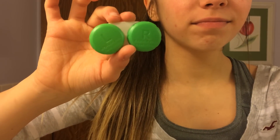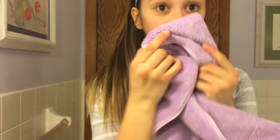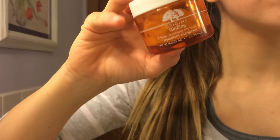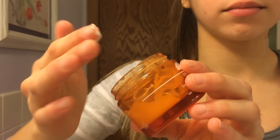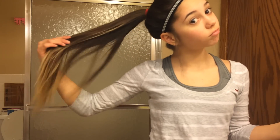Then I put my contacts in, and after that I just brush my teeth. Then I use the Origins Ginseng Energy Boosting moisturizer for my face, and after I apply that I just use some chapstick.